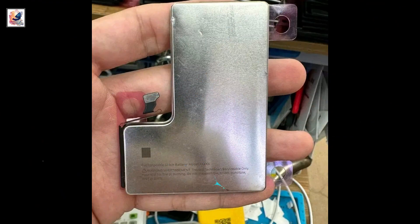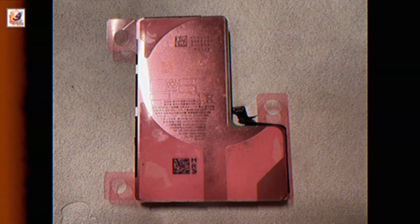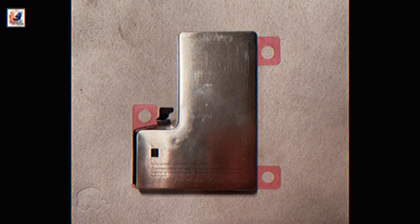The iPhone 16 Pro battery capacity has also been revealed. Check out this video to learn more about the iPhone 16 series.